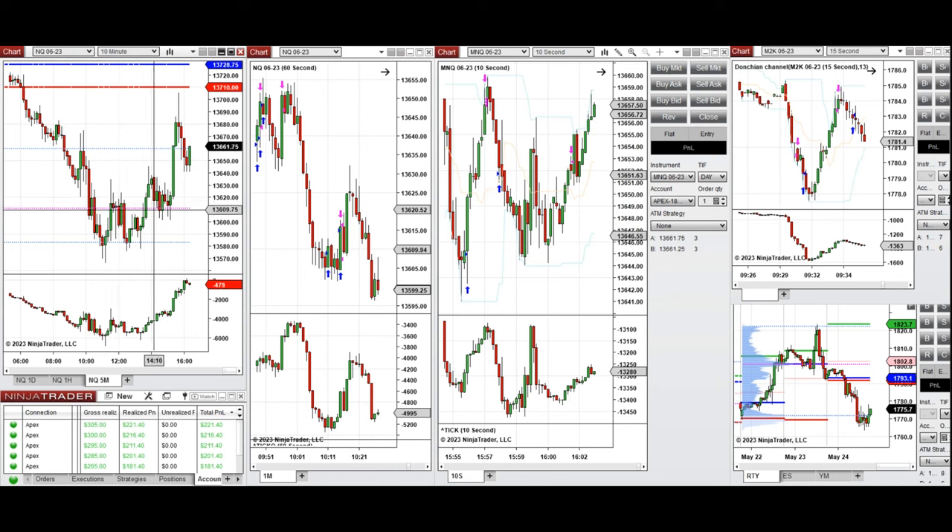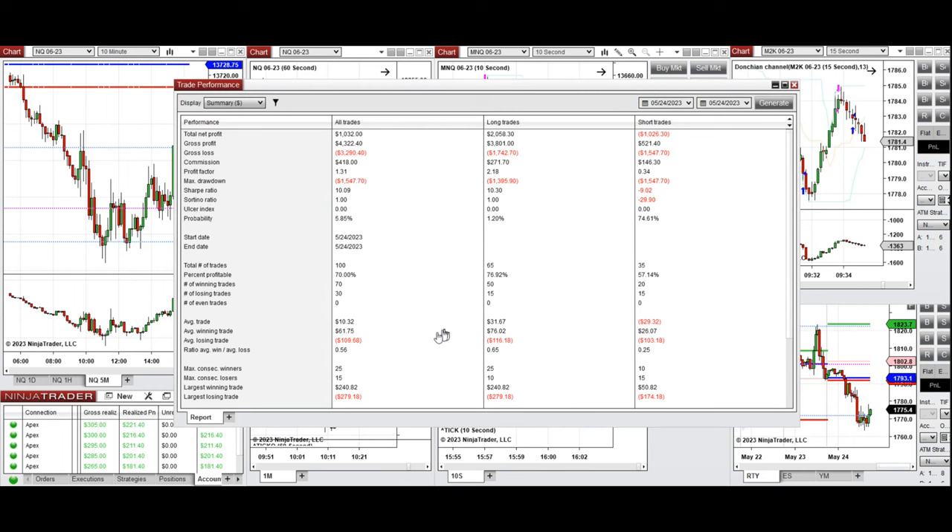Overall, the market was choppy — we were expecting the Treasury Secretary's speech and also FOMC meeting minutes, so it was not a good day for novice traders. However, I managed to be slightly positive. The result for the day shows a profit factor of 1.31, a winning rate on average of 70%, mostly from the long side, with less contribution from the short side.